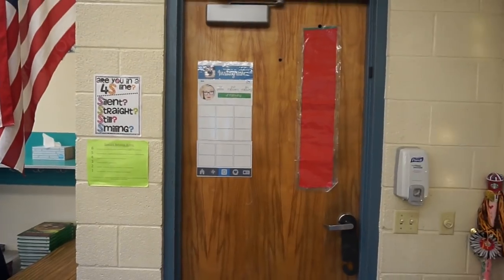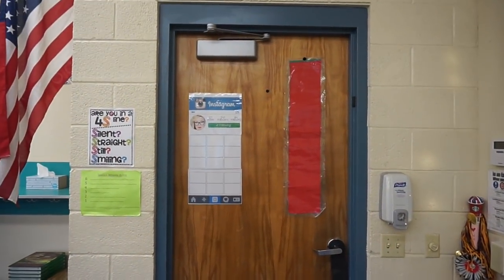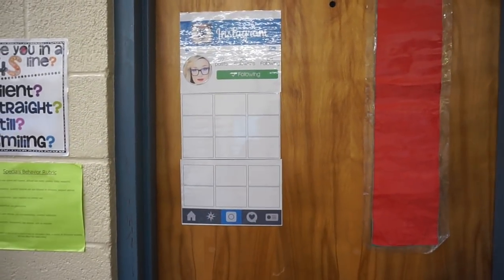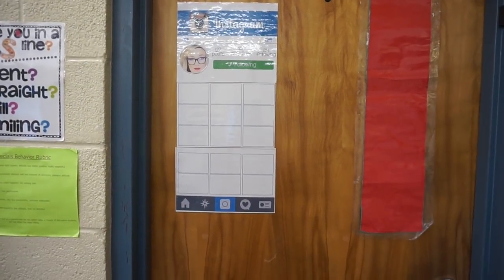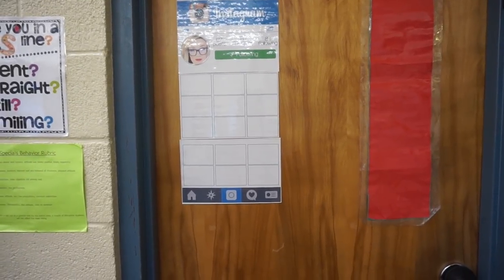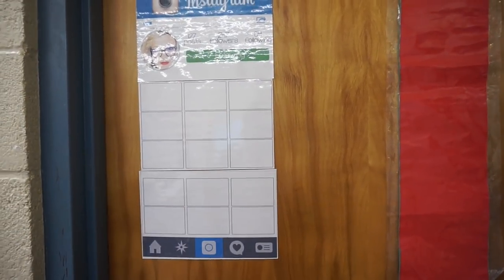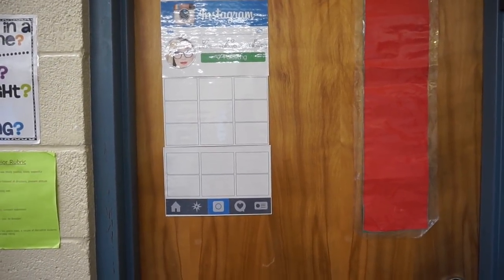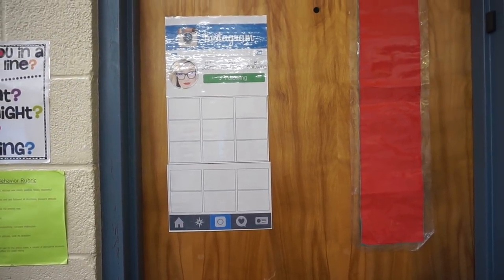This is my classroom door. What you'll notice is I have an Instagram wall — I found it on TPT. I plan to use it to take pictures of the kids throughout the year and post their pictures there. I thought it would be really cute to do a highlight of the kids and then, once their picture has been there long enough, give it to them so they can take it home.